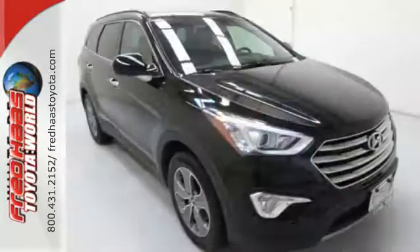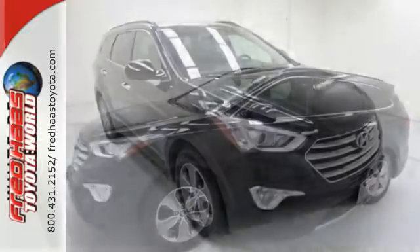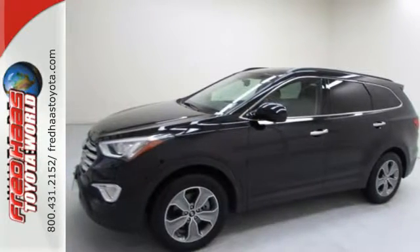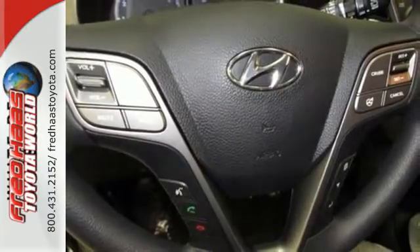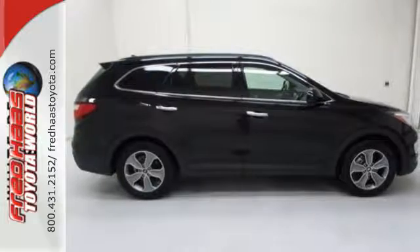When it comes to capability, the Santa Fe has a 3.3 liter V6 engine that is ready for the task. Plus there's plenty of fun to go around — it comes with a touchscreen audio system and USB auxiliary input jacks for your entertainment.